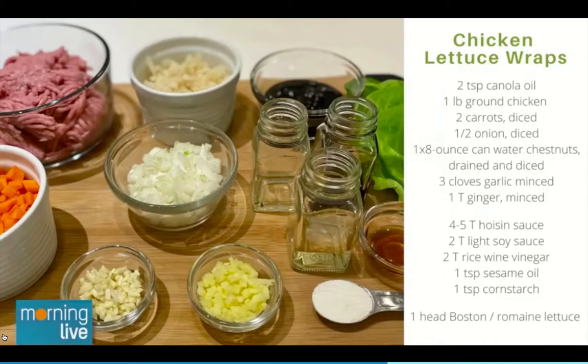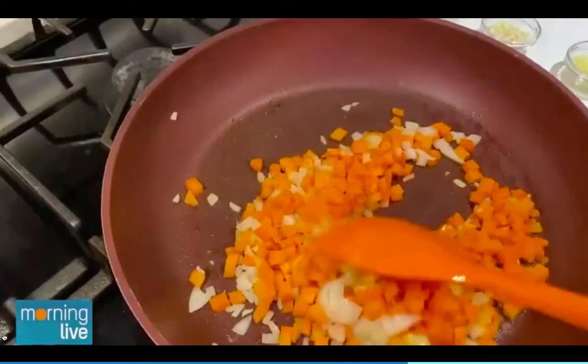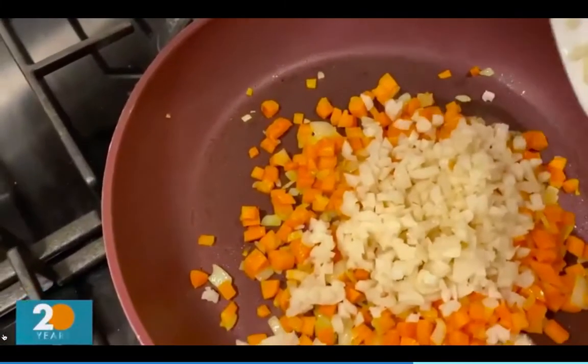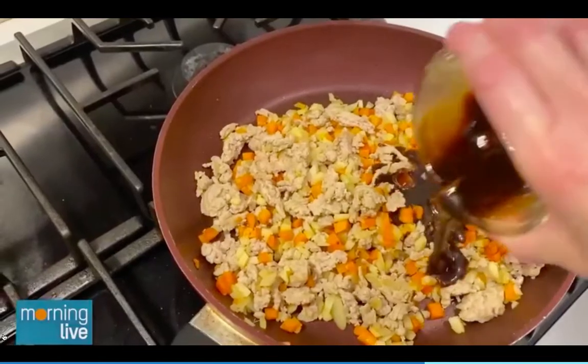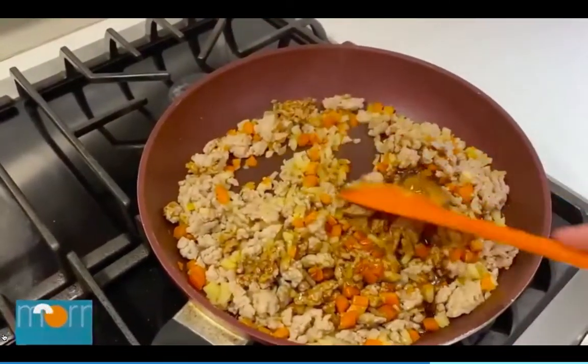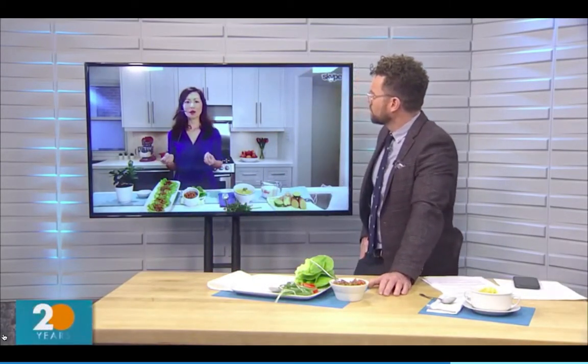You cook up the ground chicken with the carrots, onions, and water chestnuts — which is actually a type of vegetable that gives it a nice crispy texture. Mix it all together, and then here comes that secret sauce: hoisin sauce, soy sauce, and some sesame oil. Mix it all in and that becomes the chicken filling. You can find hoisin sauce at most local grocery stores. If you can't find it, you can substitute with oyster sauce or even some soy sauce.